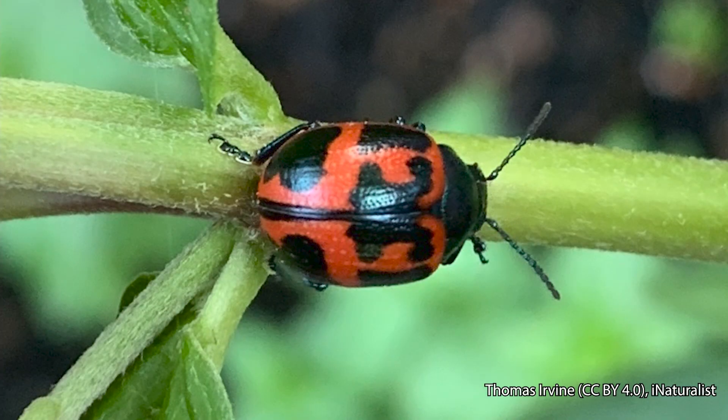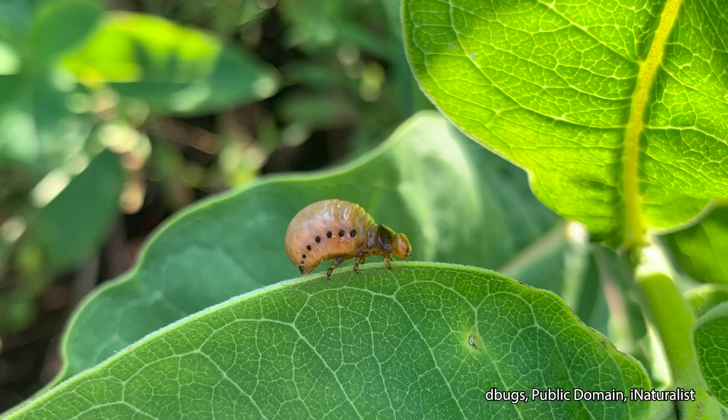Another type of beetle commonly found on milkweeds in Illinois is the swamp milkweed leaf beetle. As their name implies, they prefer swamp or rose milkweed, but they will also feed on other species. Like the red milkweed beetles, the adults and larvae also cut the veins of the milkweed before feeding. The adults are dome-shaped with a black head and pronotum, and their elytra or wing covers are yellow to orange with black to dark blue markings. The larvae are gray to orange with a row of black spots along their sides. When fully grown, the larvae drop to the ground and pupate, emerging as adults in the fall, then overwinter in plant debris near the base of milkweed plants or in the soil, before laying eggs in spring.